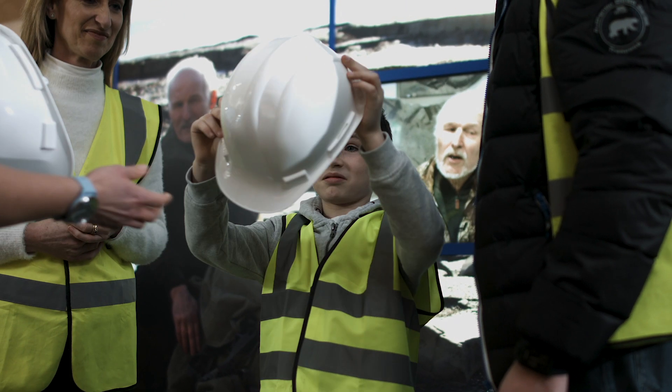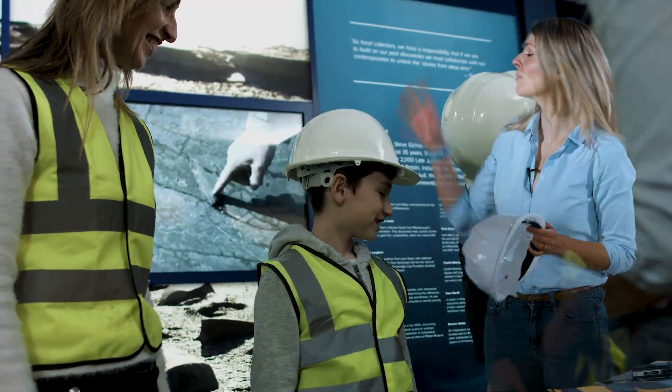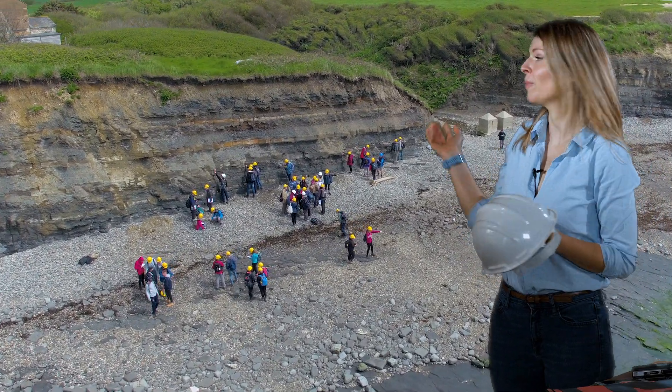We always recommend taking a hard hat with you for any areas that have cliffs. It will protect your head, as rocks can fall quite far away from the cliff and debris can cause injury. We recommend that everyone takes these hard hats with them, although it's not always done, even by the experts, as you can see.